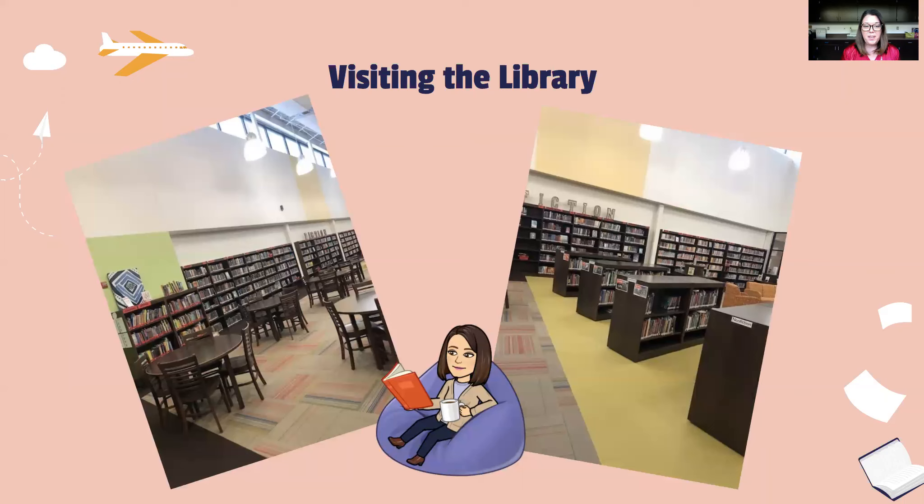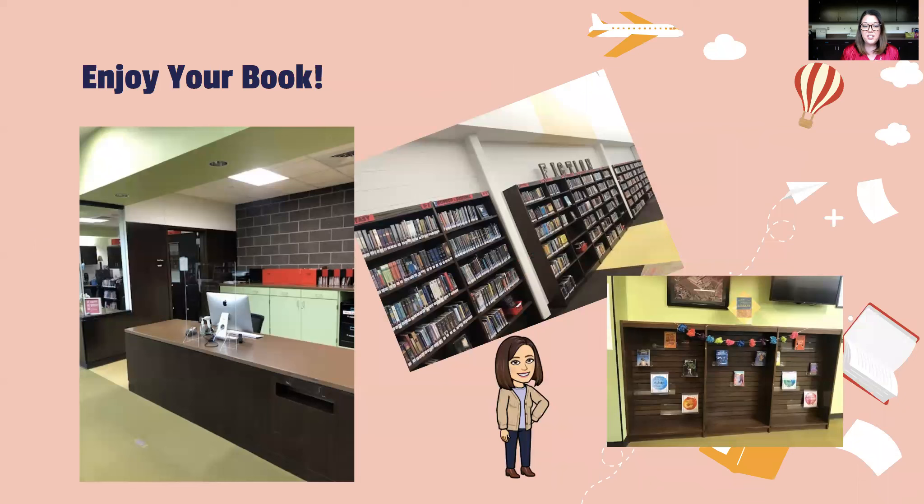Here are some pictures of our space. We have a great fiction section that is genre-fied, which means they can browse books by topics such as fantasy, realistic fiction, historical fiction, and so on. And then of course, we also have non-fiction books that our kids love to read. In addition to all of our great print books, we also have an extensive ebook collection online, and those are available to our students 24 hours a day, seven days a week with their school login.